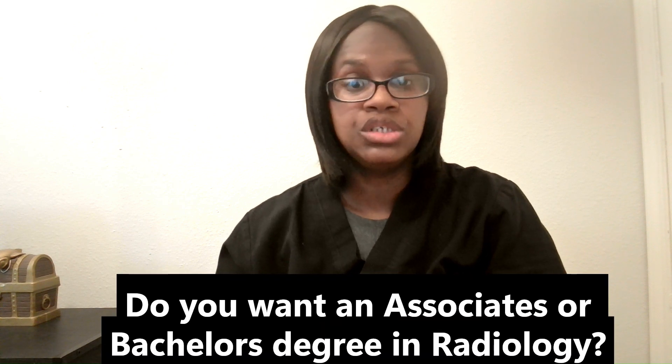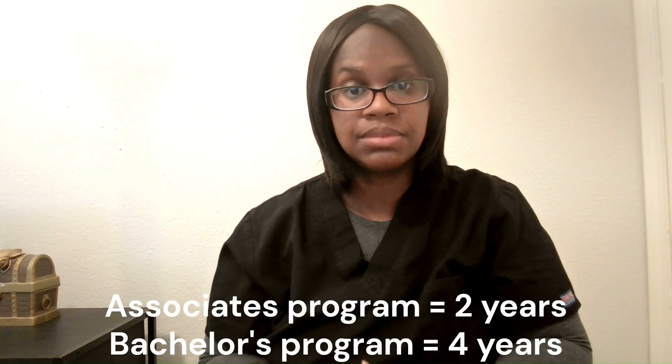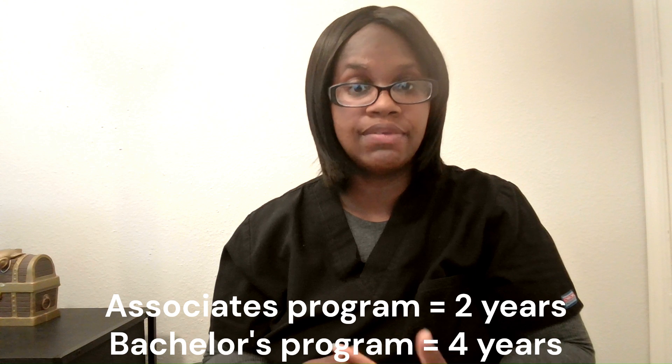If you are someone who is looking to get into radiology, the best thing to do is to decide whether or not you want to join an associate program for radiology or a bachelor's program for radiology. This will help to determine which school is best for you, because some schools offer a two-year degree and some offer a bachelor's degree. Deciding between the two will help you decide which program or college to start with.